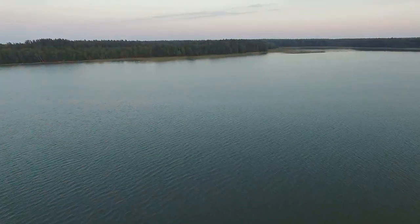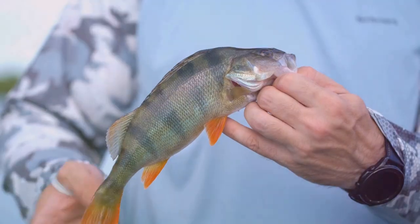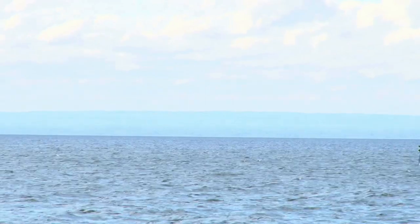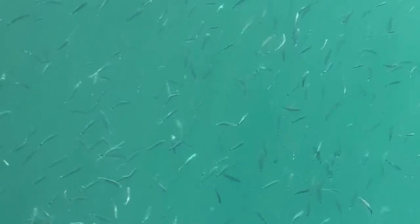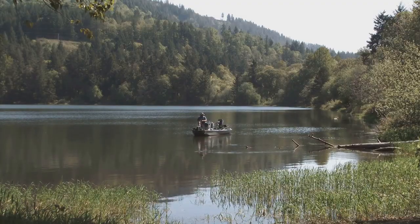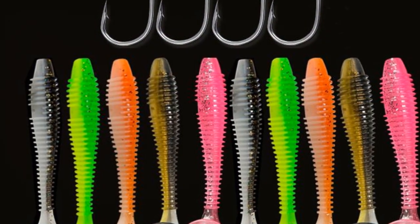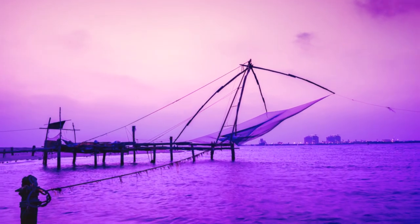Our final destination takes us to Grenada Lake, a sprawling 35,000-acre reservoir renowned for its exceptional crappie fishing. But beneath the surface, Grenada Lake harbors a growing population of walleye just waiting to be discovered. While long known as a crappie angler's paradise, the walleye population has been steadily increasing in recent years, due in part to the lake's abundance of shad, which provide a plentiful food source for these predatory fish. Target the lake's many points, drop-offs, and submerged humps by trolling crankbaits or vertically jigging spoons. Night fishing is also highly effective.